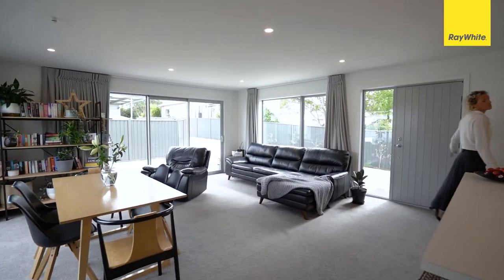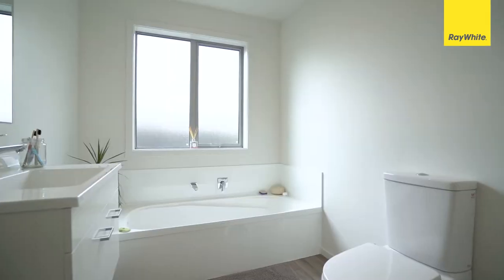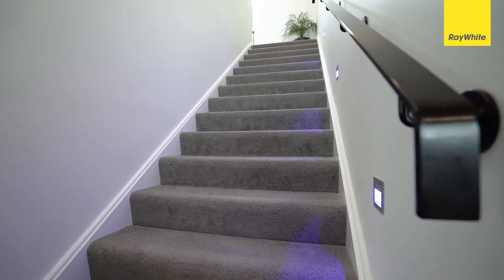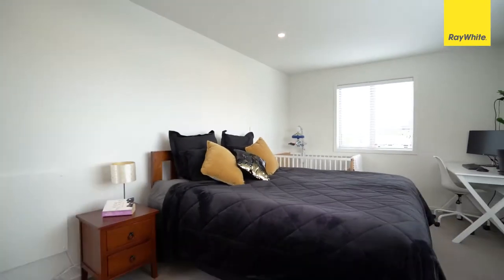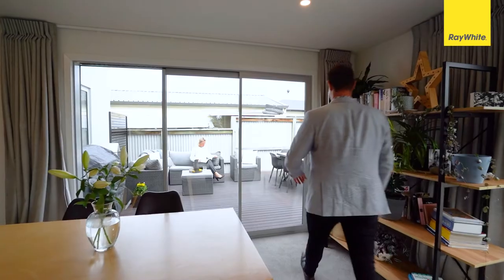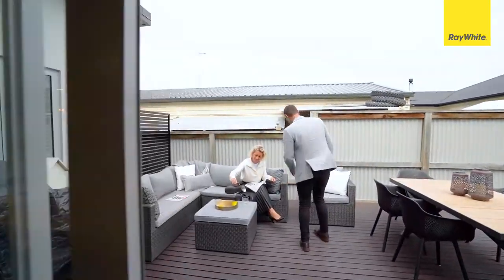Those downsizers in the market will feel safe and secure as you park up in the single car garage with internal access. A high level of sophistication is something you'll appreciate every day you call this place home.